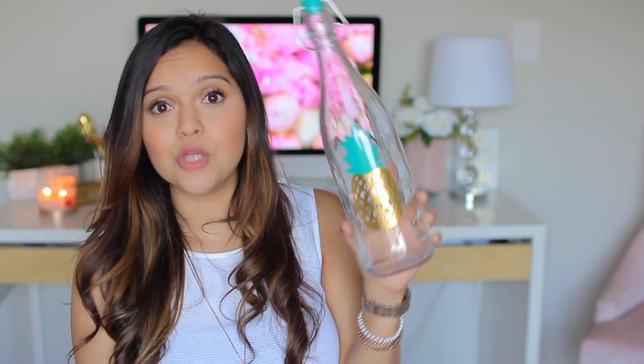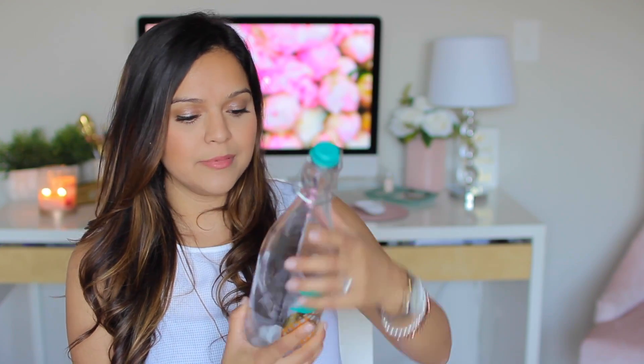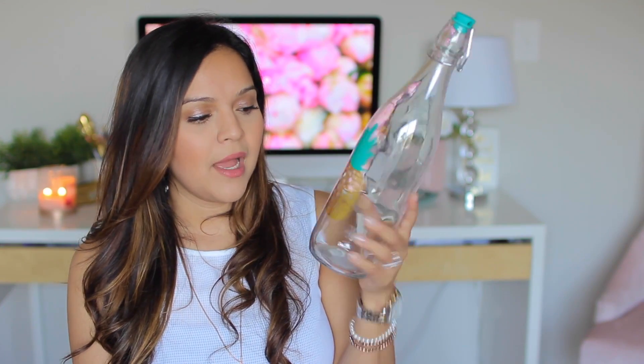The next pineapple-themed item was this little jar. I love the pineapple theme and the little cap on it — it's really pretty. I picture myself using it for juice or lemonade, or you could put olive oil in it and display it in your kitchen. This was three dollars at the Dollar Spot. They also had a flamingo one in pink, which was really cute, but I refrained from getting it since I was already getting this one.